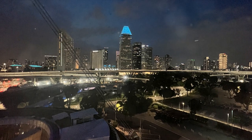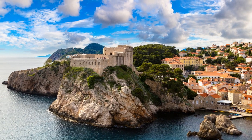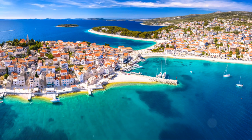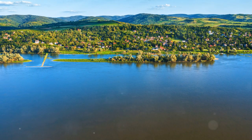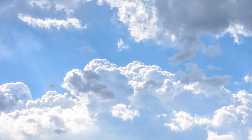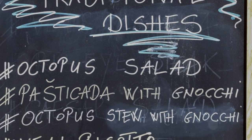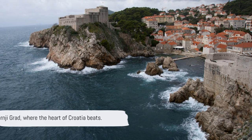Its stunning beauty is sure to leave you in awe. As the sun sets, the streets of Gornji Grad come alive with music and laughter. The neighborhood's vibrant nightlife is a perfect blend of traditional and modern, with trendy bars and restaurants seamlessly coexisting with historic buildings and landmarks. Whether you're a history buff, a foodie, or simply a traveler seeking new experiences, Gornji Grad has something for everyone — from museums and markets to cafes and nightlife. Gornji Grad: where the heart of Croatia beats.